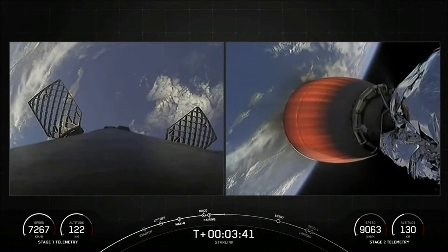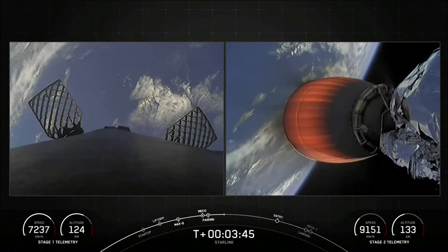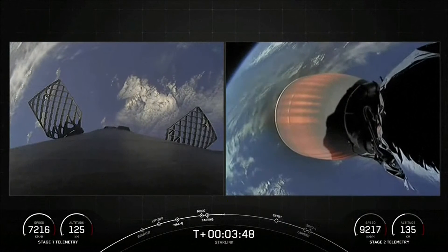Currently, the first stage is on its way back to Earth towards our drone ship, Of Course I Still Love You, which is positioned in the Pacific Ocean. A reminder that our first stage is on the left-hand side of your screen.